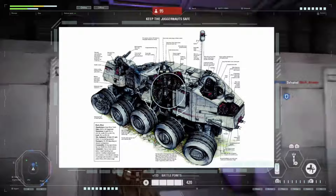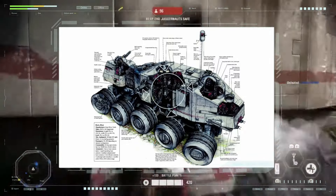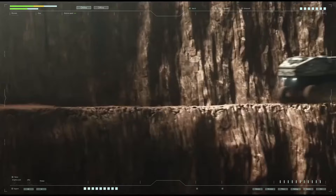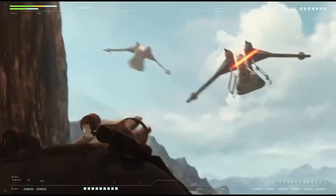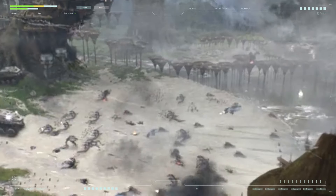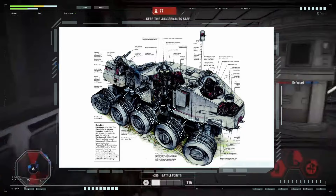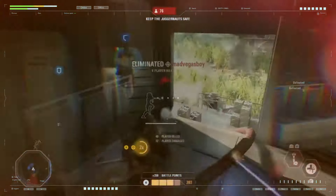The cargo and passenger compartment covered the entire central part of the Juggernaut, divided into three decks connected by several staircases. This compartment was apparently modular, allowing quick conversion into a cargo version or adaptation for landing operations. A life support system was built into the walls, and a control post for a heavy laser cannon mounted on the roof was also located here.